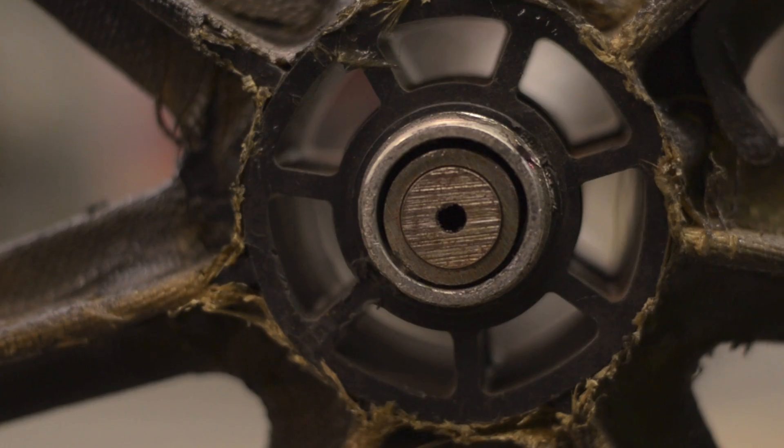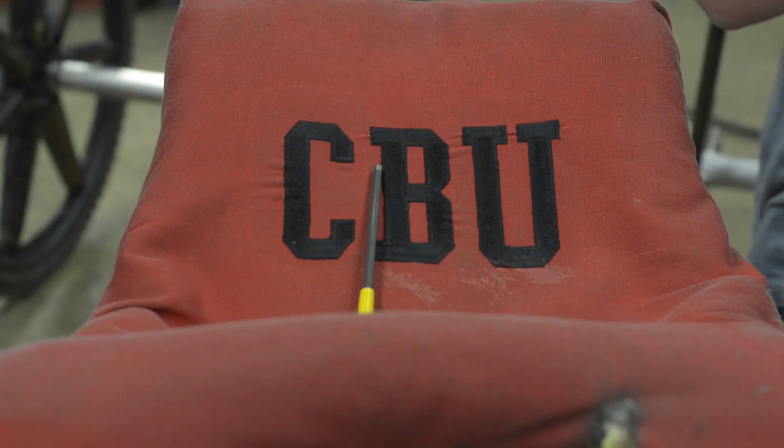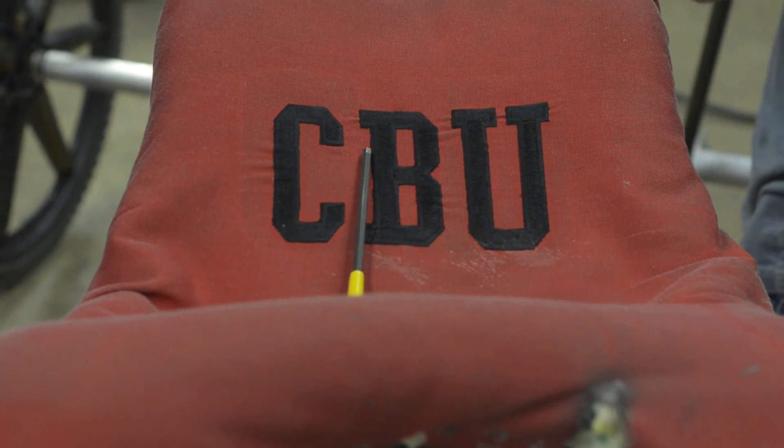I decided to do the rover because I like the challenge of it. We can be a little more creative. We don't have the design criteria that the other projects have. We're free to design what we want.